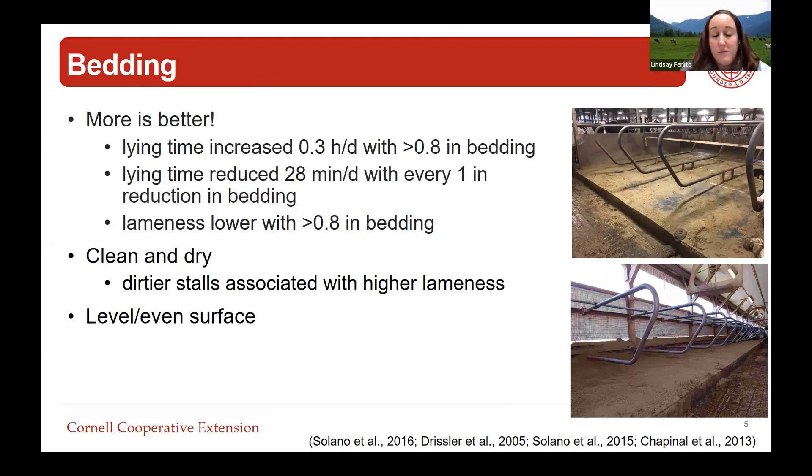We've got the data to prove it - that stall needs to be clean and dry. Cows actually care if that bedding is dry and maintained, and we've seen associations with herds that have dirtier stalls having higher lameness prevalence. Cows also like for the stall to be level. When we're talking about deep beds, it doesn't necessarily have to be sand. The most important thing is that we're giving her a lot of bedding and it's staying clean and dry.